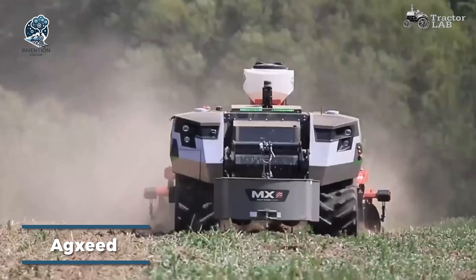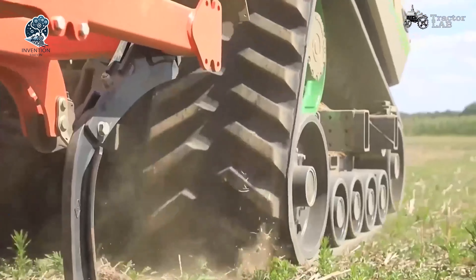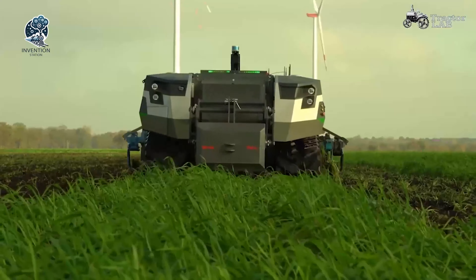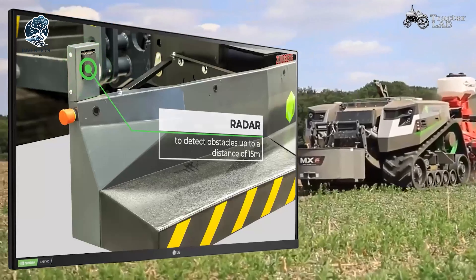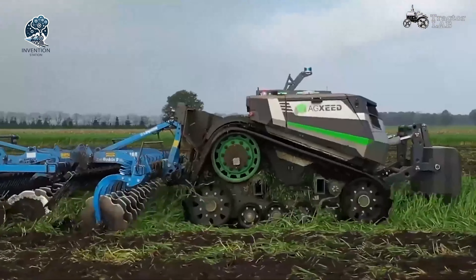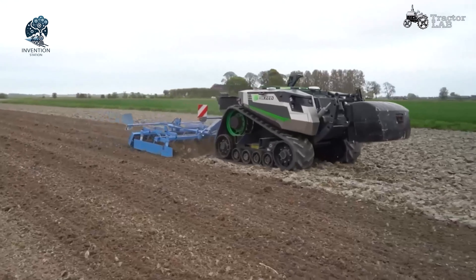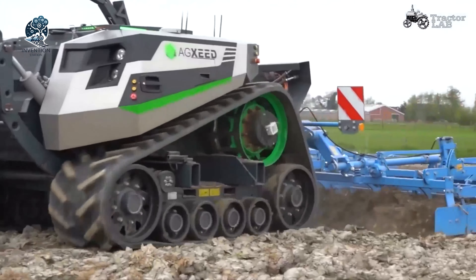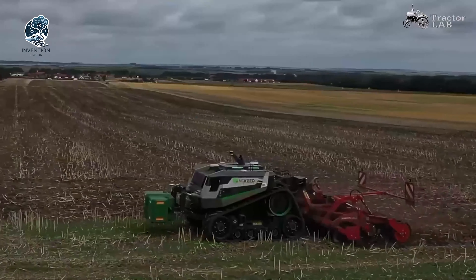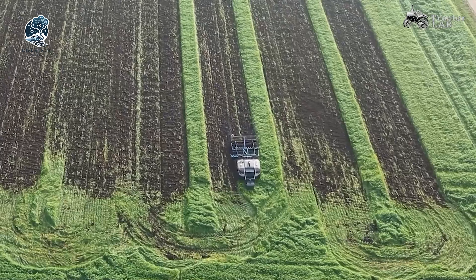Enter the AgSeed Robot Tractor, an innovation in intelligent farming. This cutting-edge machine is tailored for precision farming, armed with advanced sensors, GPS technology, and artificial intelligence. The ability to navigate autonomously and execute diverse farming tasks with unparalleled accuracy sets it apart. Safety takes the spotlight too, with features like obstacle detection and emergency stops ensuring secure operations. The AgSeed Robot Tractor seamlessly blends intelligence with farming, ensuring each task is performed with precision and safety at the forefront of its autonomous capabilities.